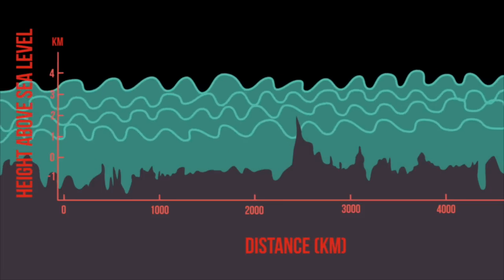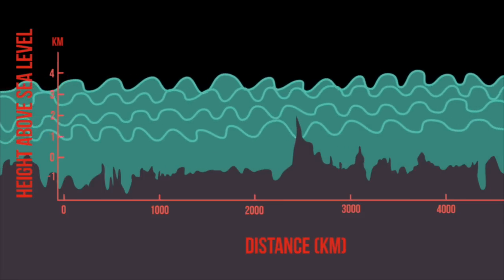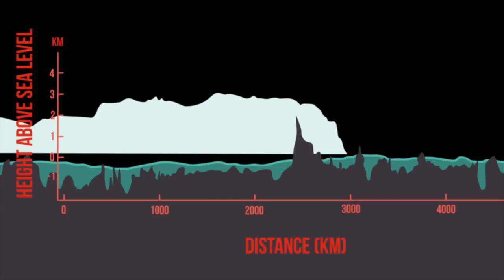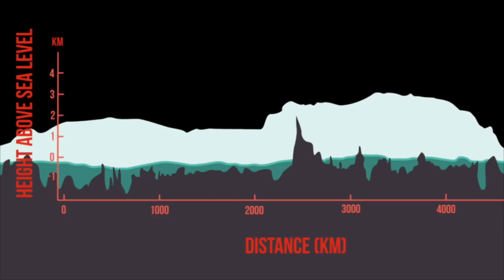Five million years ago, when things were a bit warmer and the sea level was a little higher, a whole bunch of seawater flowed into this part of Antarctica. Later, about three million years ago, the ice started to form again and glaciers slid over this pool of seawater. Also in there was all the microbial life that had been living.